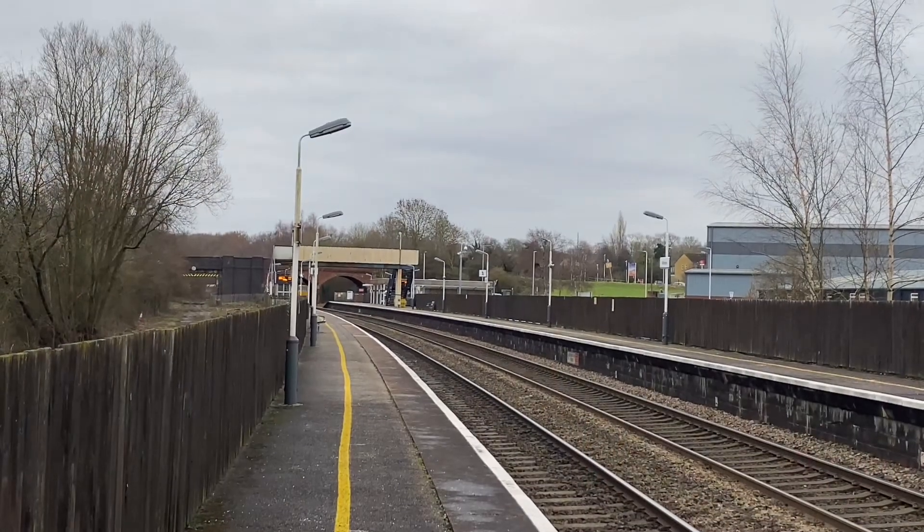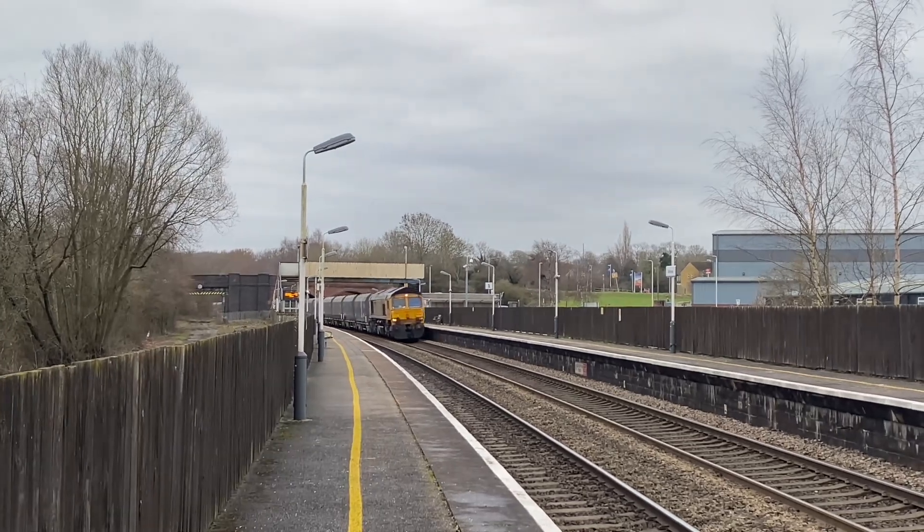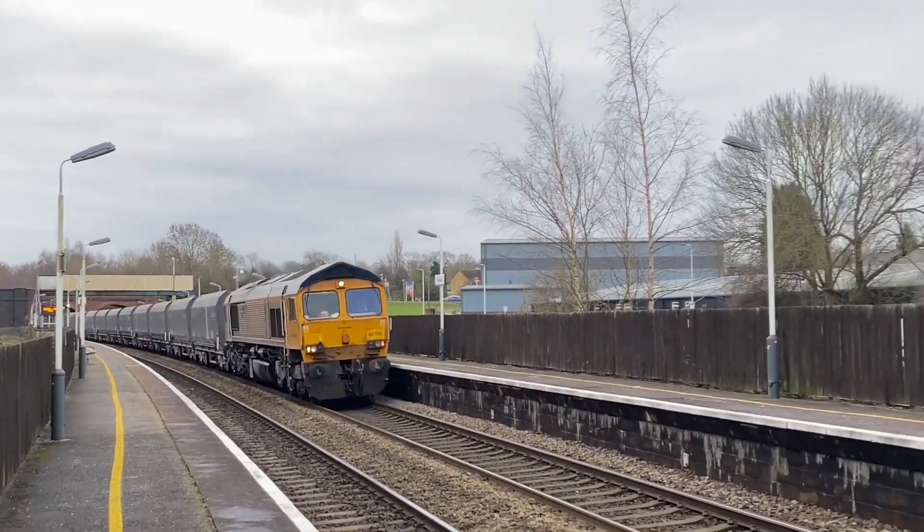This is a Washwood Heath to Tunstead service. This will take the main through Chesterfield to Dore South Junction, where it takes the line up the Hope Valley.